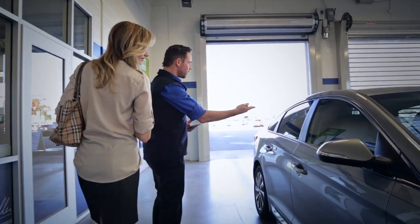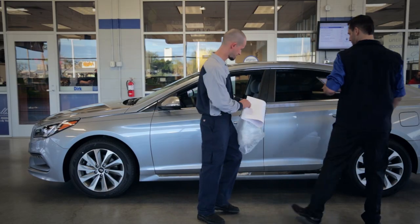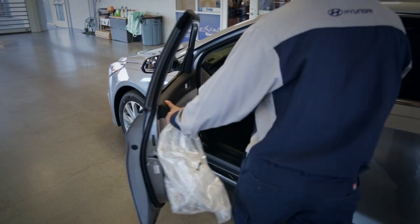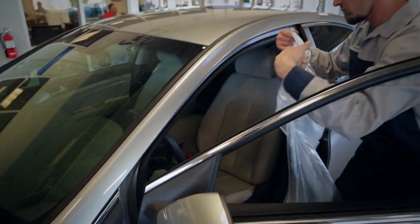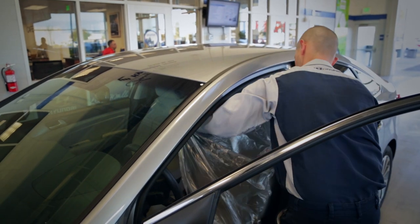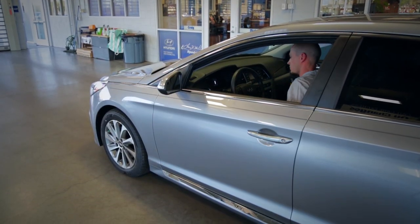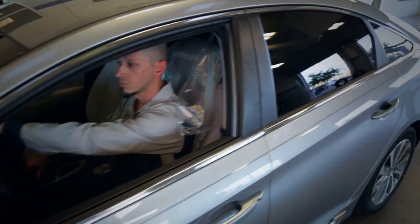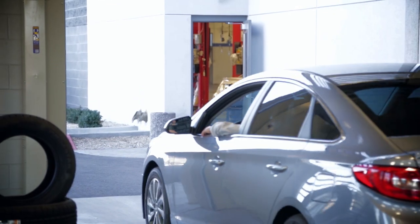The interactive nature of the electronic MPI process helps Hyundai dealers to effectively convey the value of genuine Hyundai servicing and sell service in a way that customers can understand. The system facilitates fast MPI completion in line with Hyundai's quarter time rule and drives improved communication between service consultants, technicians and parts department staff.